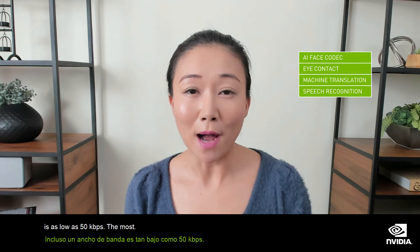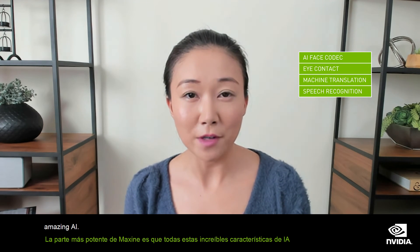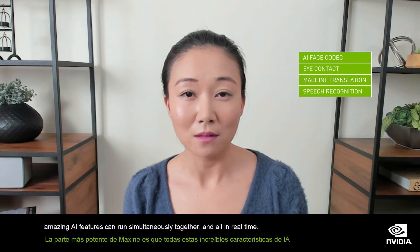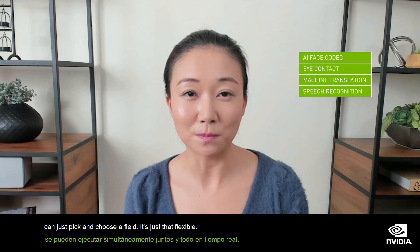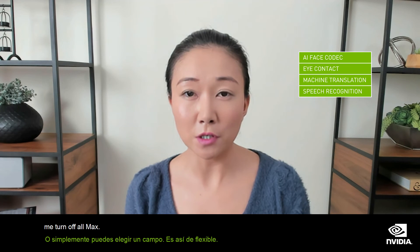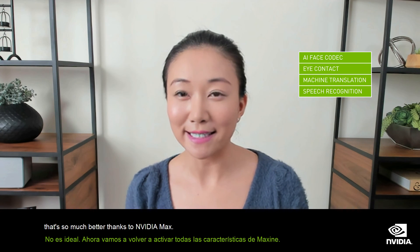The most powerful part of Maxine is that all of these amazing AI features can run simultaneously together and all in real time. Or you can just pick and choose a feature — it's just that flexible. Now before I go, let me turn off all the Maxine features so you can see what I looked like without Maxine's help. Not ideal. Now let's turn back on all the Maxine features. See? That's so much better. Thanks to NVIDIA Maxine.